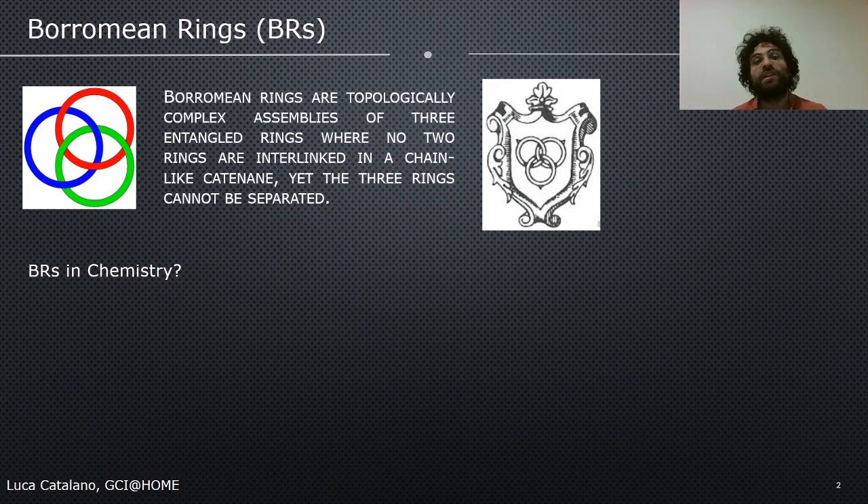Let's start with the definition of Borromean rings. We have Borromean rings whenever we have three entangled rings when no two rings are interlinked. So by cutting any one of them, the whole structure falls apart. This higher topology is known since ancient times, and it was chosen by the Borromean family as their crest.